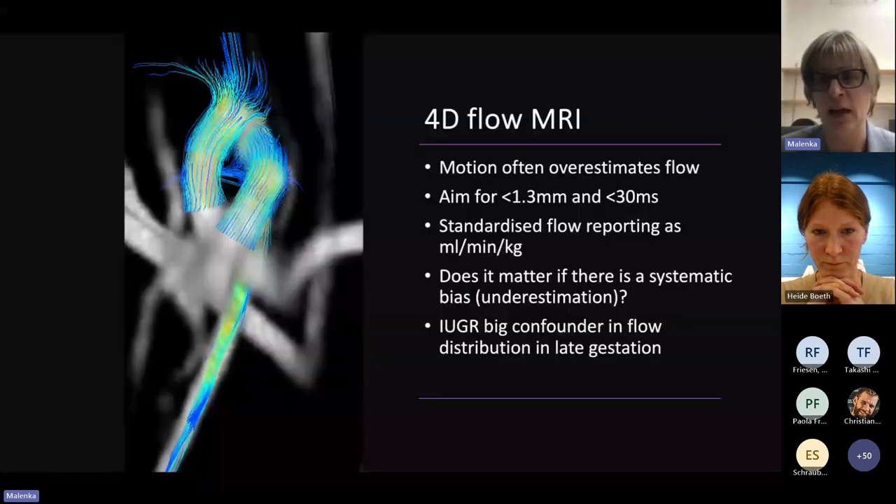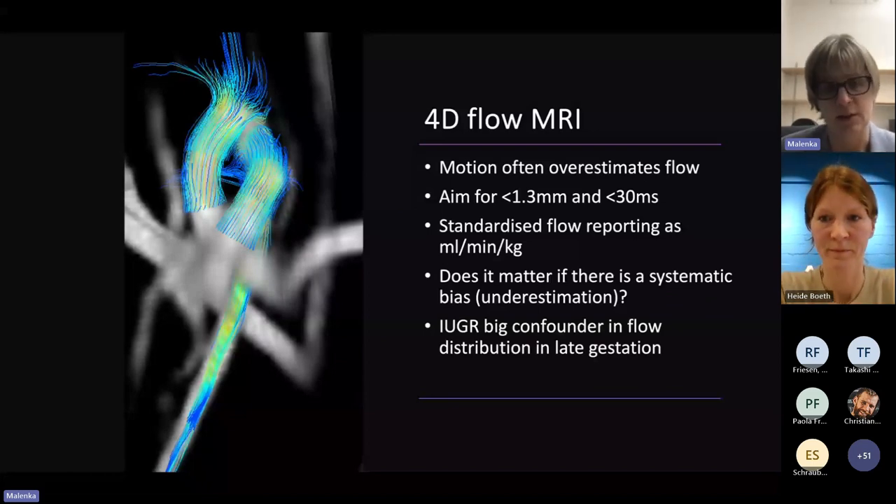We spent some time talking about 4D flow MRI, with some really good top tips. Noise is a big problem and can lead to overestimation of flow, especially with very small, fast acquisitions that are often difficult to achieve because there's a whole mother around the fetus. We talked about standardizing flow by reporting it in mL per minute per kilogram rather than absolute mL, and discussed whether a systematic bias or underestimation matters as long as results are internally consistent.